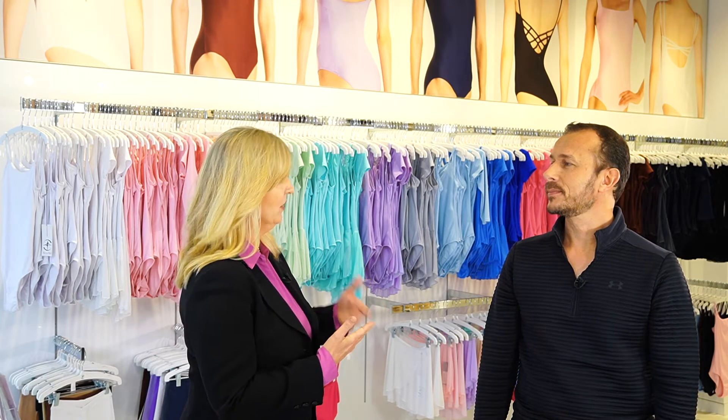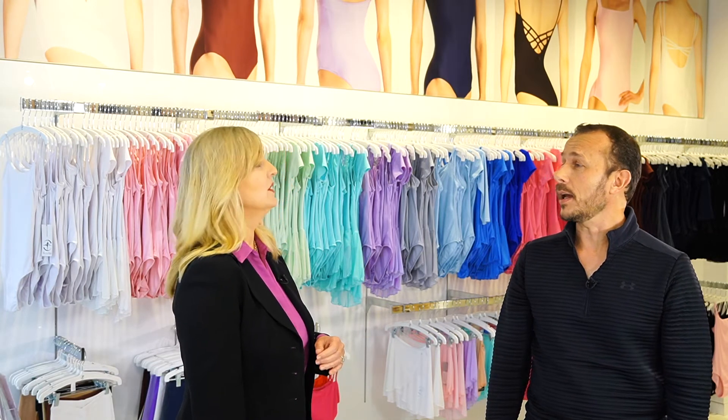So how often do you add to your design range in response to your school customers or other dancewear clients? Well, we do that constantly and this year we're launching two new programs actually.